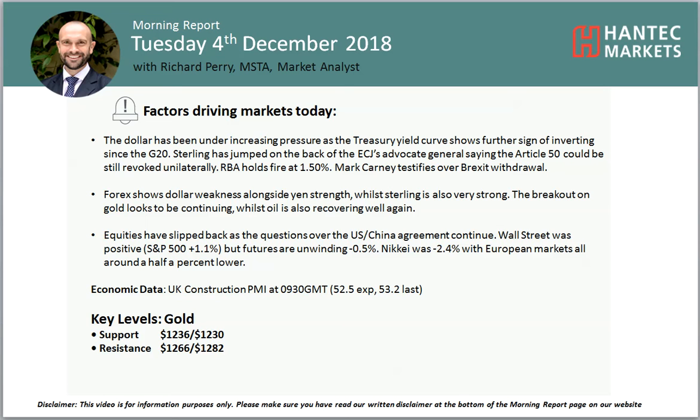Hello everyone and welcome back to my model for analysis videos with me Richard Paramarker. That handset mark is on Tuesday 4th of December. My final chart of the day is gold.